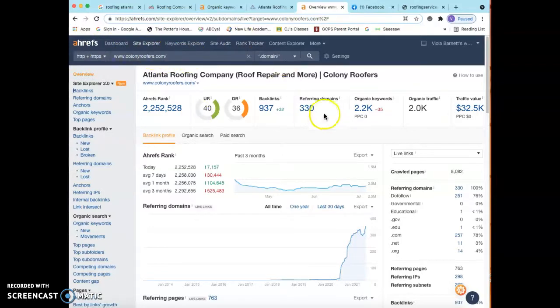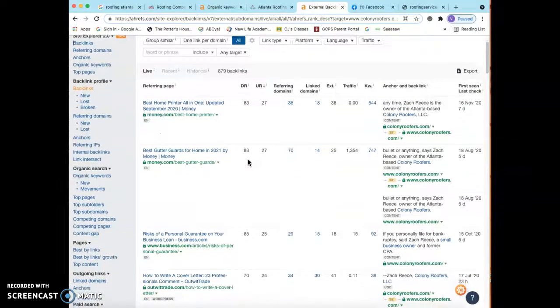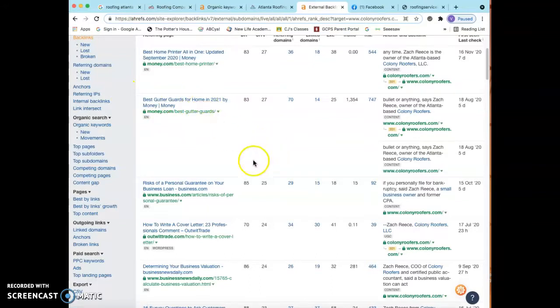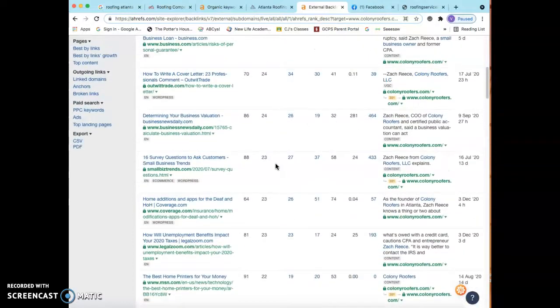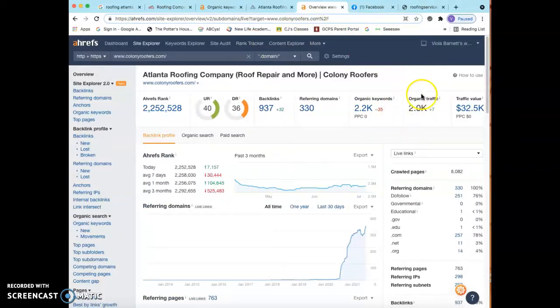Looking at Colony Roofers in my tool, this is saying that this company has 330 different websites linking back to them 937 times. Not every backlink is created equal — for example, if a pizza company gave you a backlink, Google knows you don't sell pizza, so that's not going to be as powerful as something like a gutter guards backlink. The strategy here is to go in and see exactly which backlinks are working for them, put myself in those same backlinks, and get my website on the sites that are working for them. If you're beating them in backlinks, citations, and content, you're going to start taking some of that 2,000-a-month organic traffic.